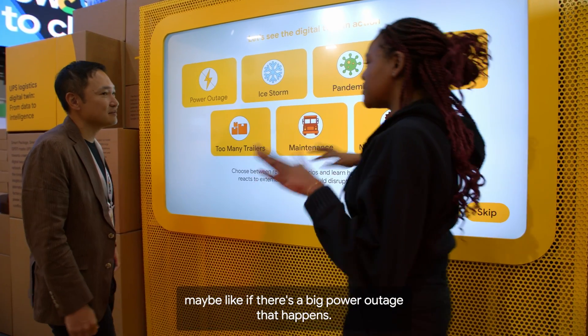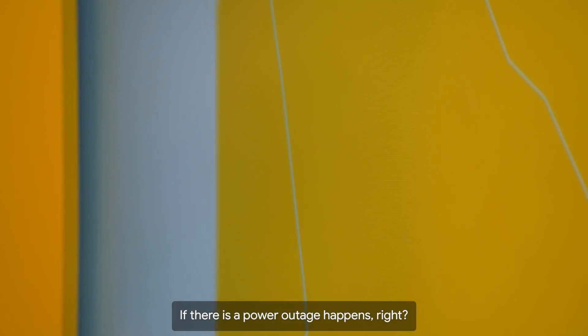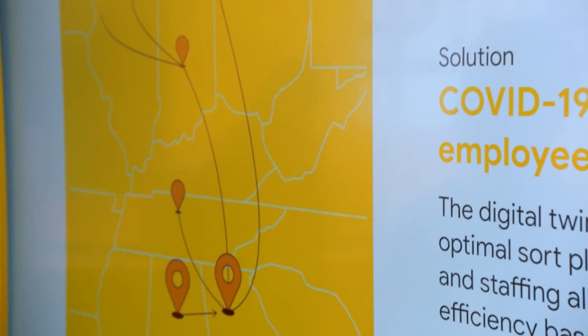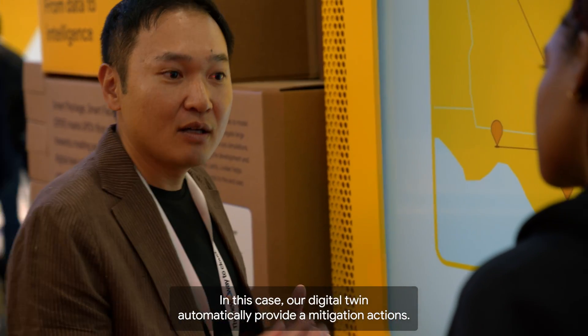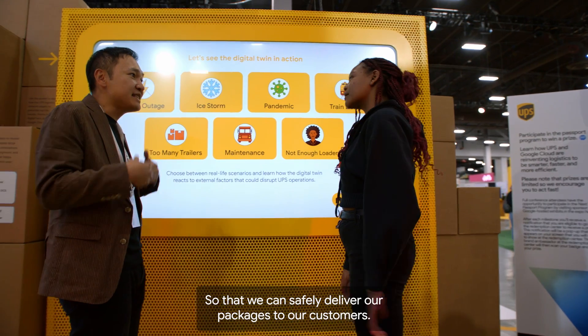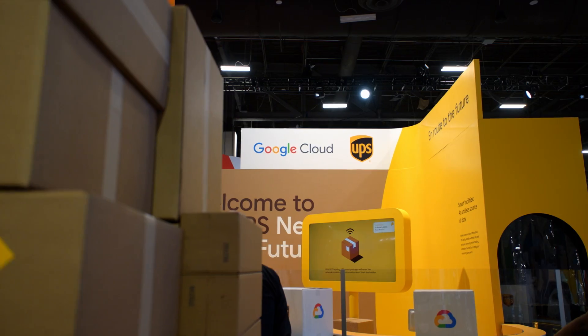So let's see an example of digital twin. Maybe if there's a big power outage — that happens sometimes. If there is a power outage, we cannot use this Jacksonville hub. In this case, our digital twin automatically provides mitigation actions on how we can move the volumes so that we can safely deliver our packages to our customers.